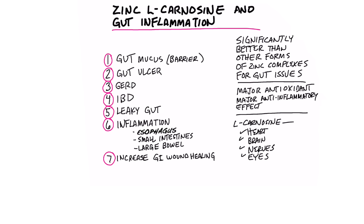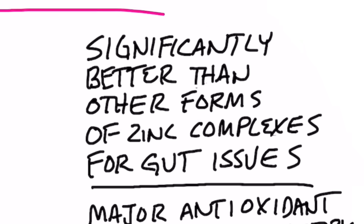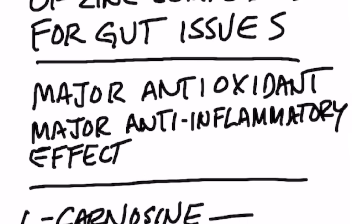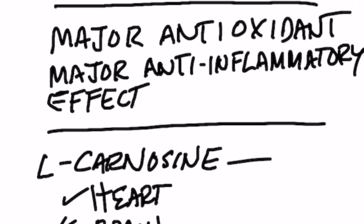Today we're going to talk about this very unique type of zinc called zinc L-carnosine, for gut inflammation and gut disorders. This zinc complex is significantly better than any other forms of zinc for gut inflammation. It even works better than if you were to take zinc and L-carnosine separately, so you'd want to take it as one supplement. It gives you major anti-inflammatory effects of the gut.